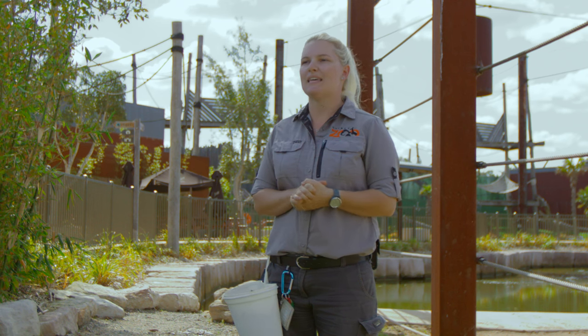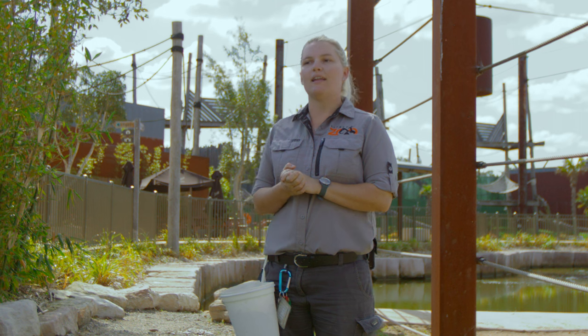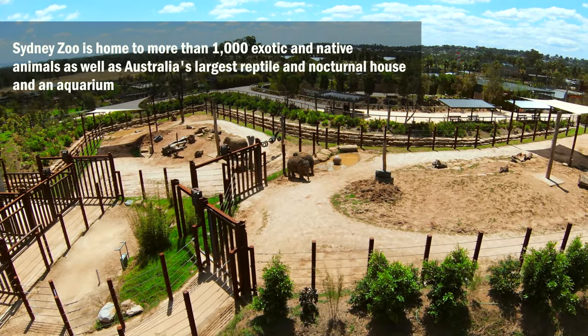My name's Jo, I'm one of the elephant keepers here at Sydney Zoo and I'm very lucky to help look after our three Asian elephants that call Sydney Zoo home.